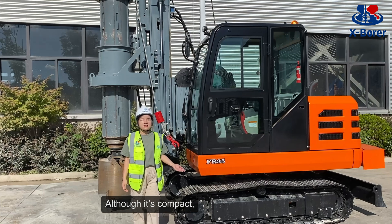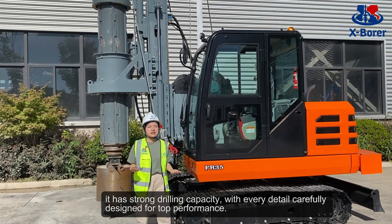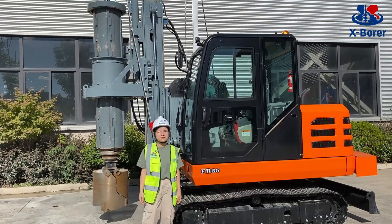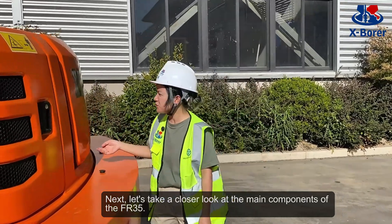Although it's compact, it has strong capacity with every detail carefully designed for top performance. Next, let's take a closer look at the main components of the FR35.